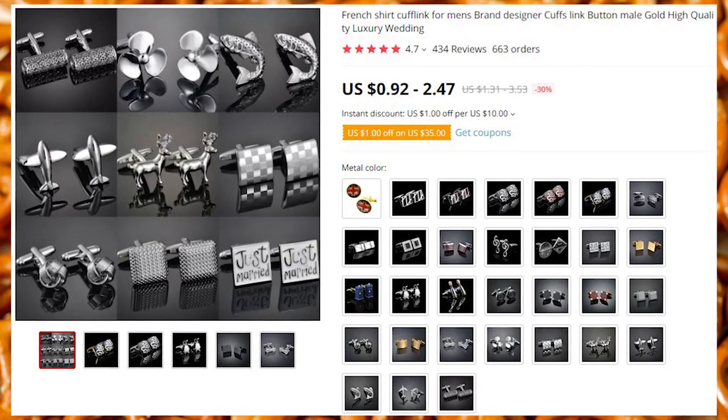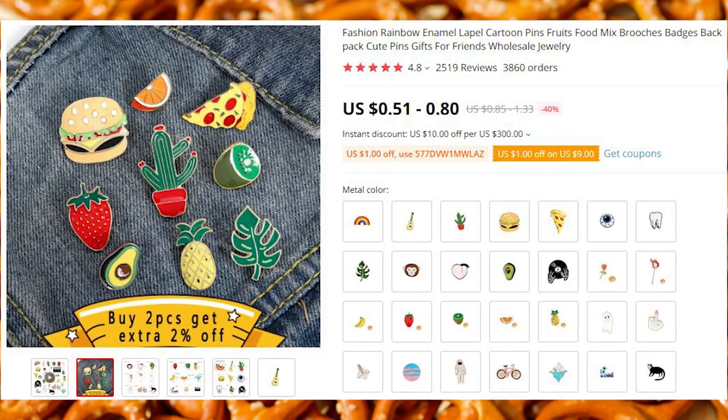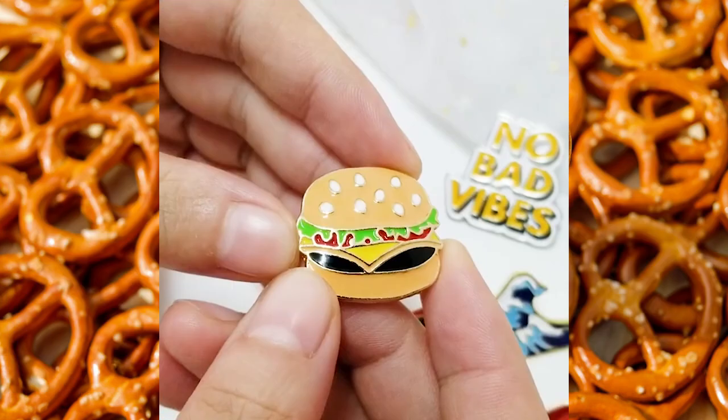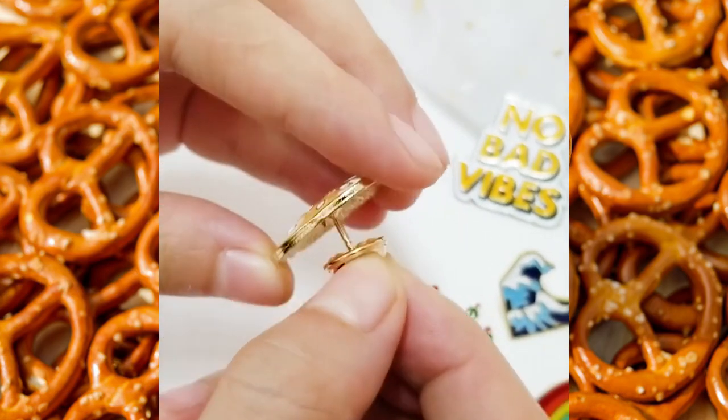Cufflinks. This listing has 31 different designs. Don't tell anyone how much they cost. And if cufflinks aren't your thing, these pins might be. Made from metal, they are of a very high quality of cut and print.